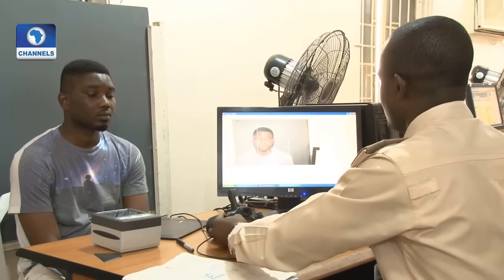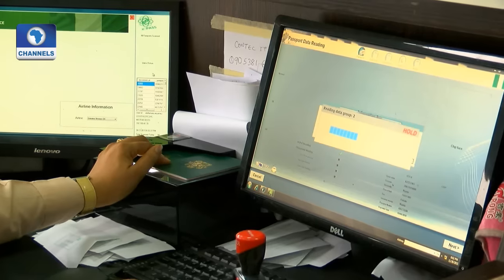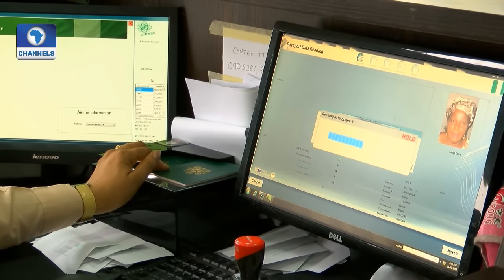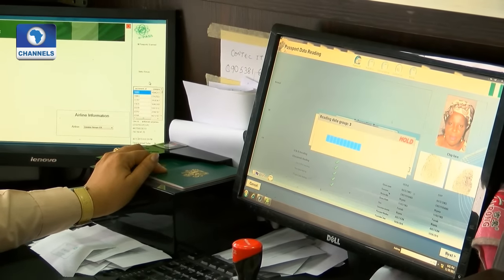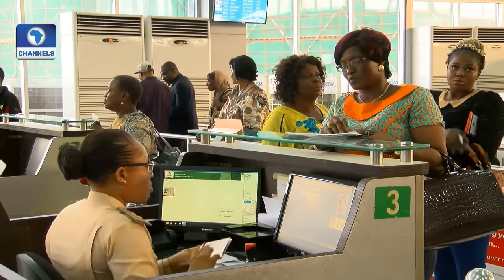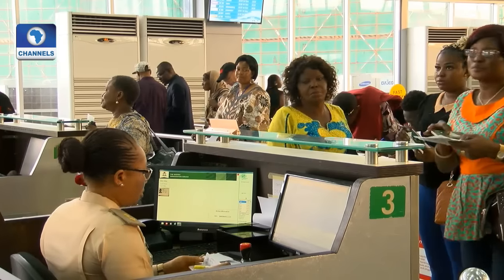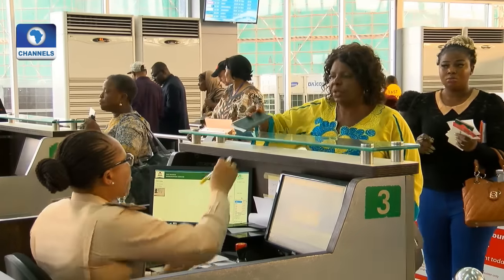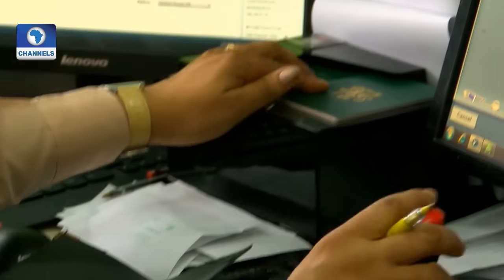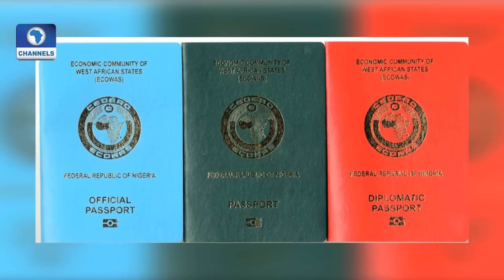Traveller's data captured in the biometric passport can be accessed instantly and read by any security agent from any part of the globe through an integrated network of systems configured and linked to a centrally coordinated passport data bank in Nigeria. The biometric passports come in three categories in Nigeria: the standard, official, and diplomatic.